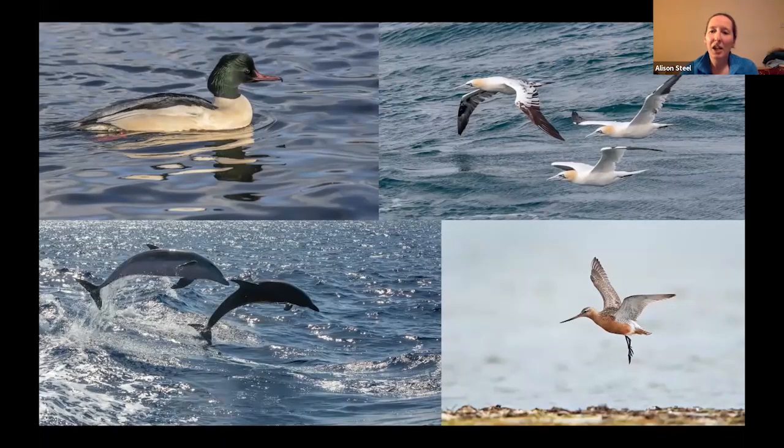Gannets, perhaps some bar-tailed godwit around the shore, and if we're very fortunate there may be a pod or two of bottlenose dolphin playing out in the waves.